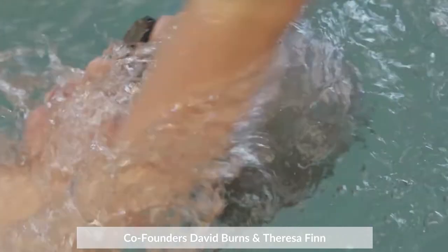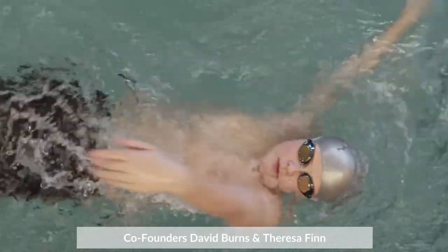Hi, my name is David Burns and my name is Teresa Finn. About 13 years ago my son came to Martha Burns Swim School for instruction. David was his coach.